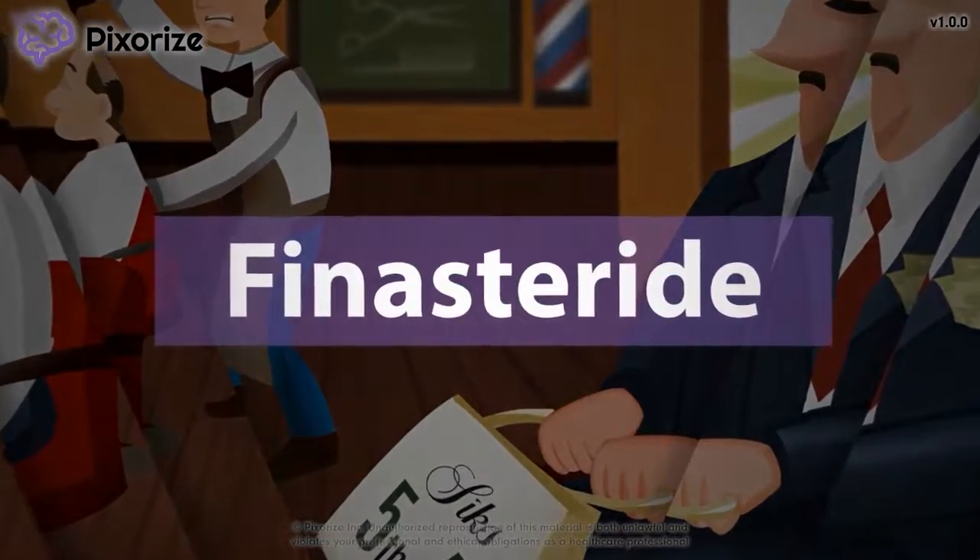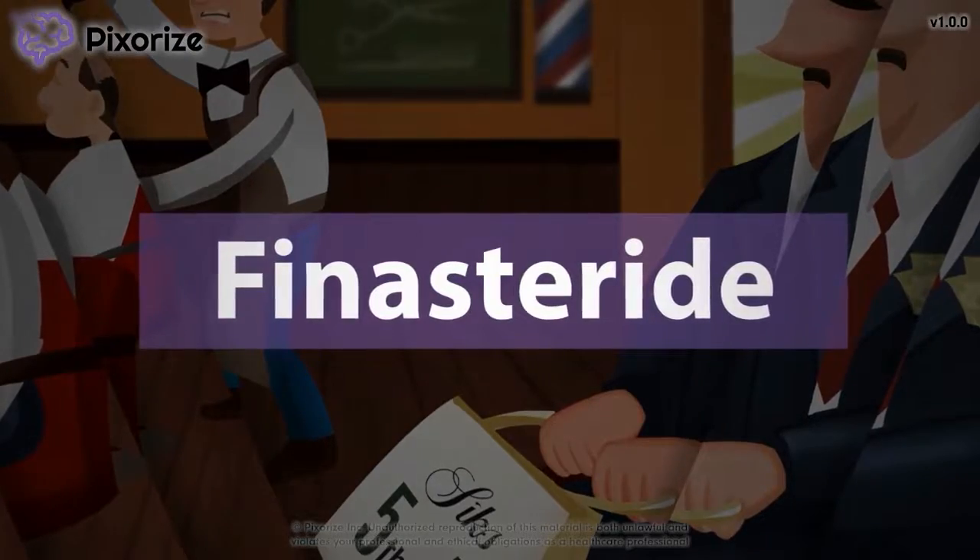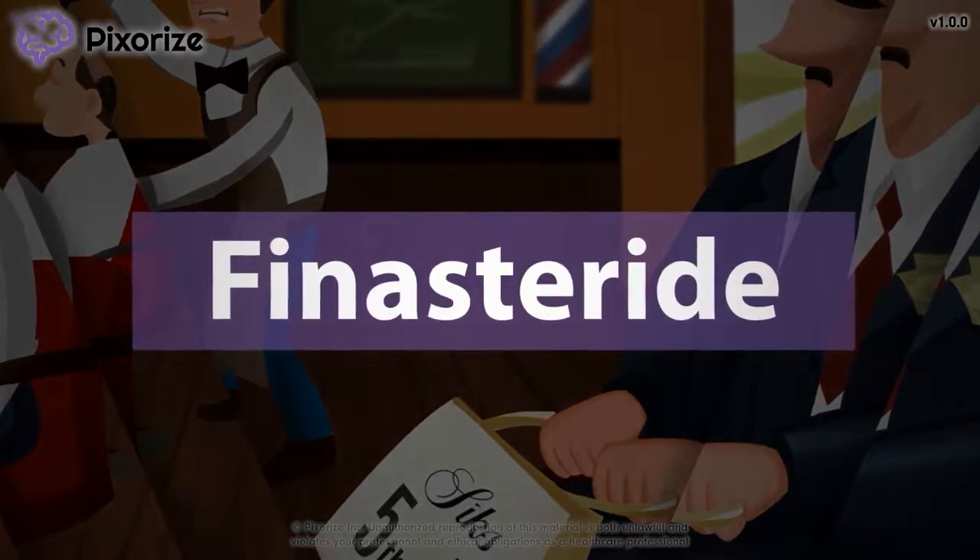In this video, I'll share my visual mnemonic to help you remember all the information about finasteride so you'll be ready for test day.